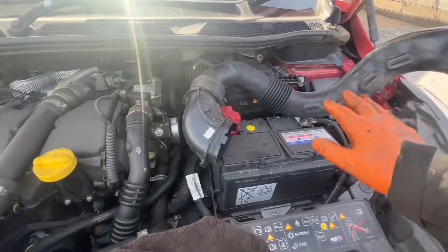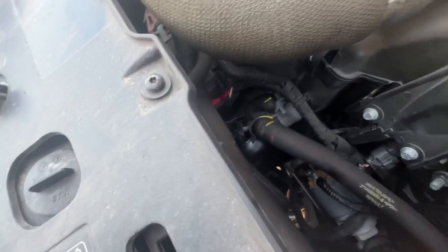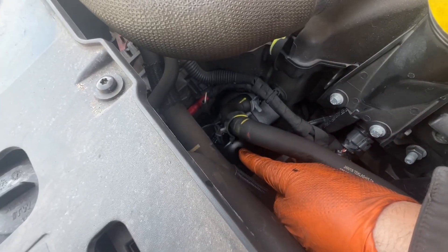So the first thing we've done is remove this duct so we can get in there and replace the filter down in there.